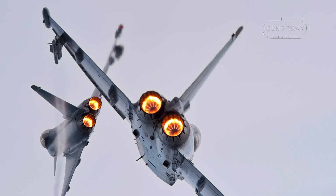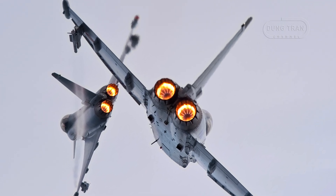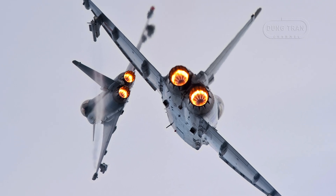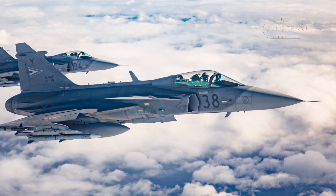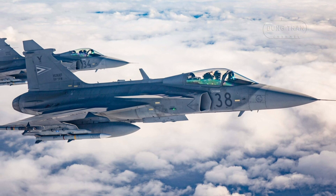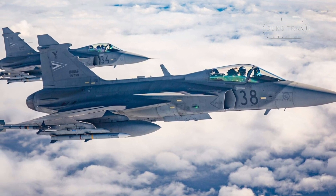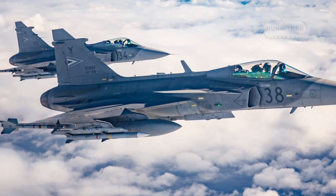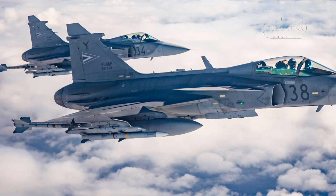The EJ200's lower specific fuel consumption suggests the EJ230 could improve fuel efficiency by 5 to 10%, a critical advantage for extended missions. Additionally, the proposed thrust-vectoring capability could enhance maneuverability, allowing the Gripen to perform tighter turns and higher angle-of-attack maneuvers, potentially giving it an edge in dogfights against adversaries like the Su-30 or Rafale.